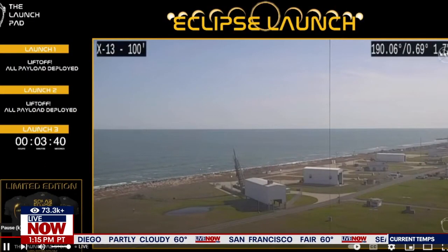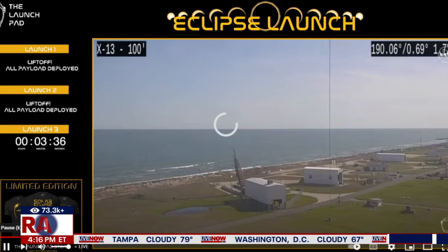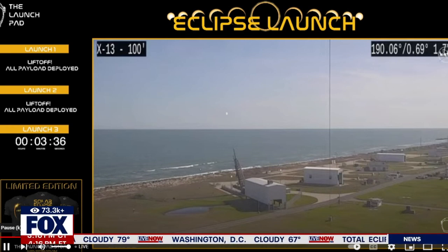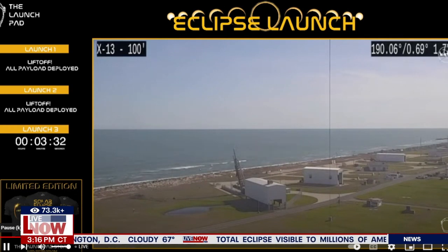Welcome back here on Live Now from Fox. What you're looking at is courtesy the launch pad and NASA, as they have been conducting several different launches throughout the day during the eclipse. It looks like it's buffering, but we do know that another launch is expected to happen here any moment now. We're going to load it up for you and listen in.